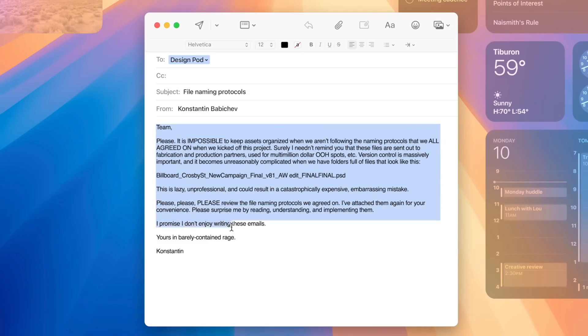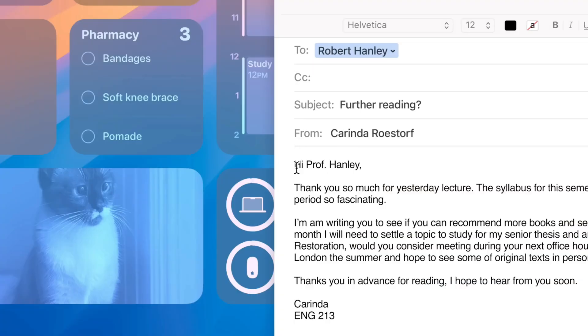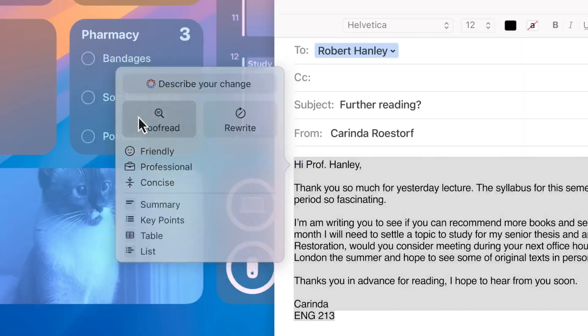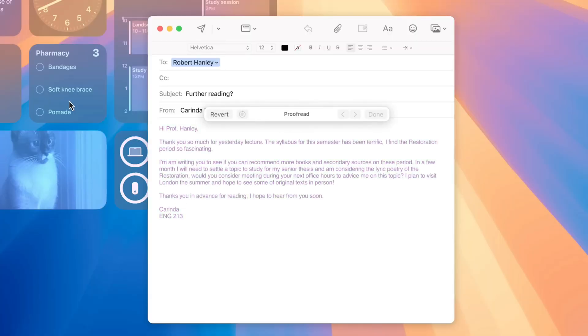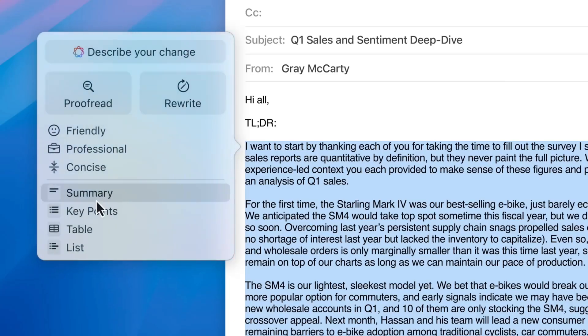One of the first features coming to iOS 18.1 and bringing Apple Intelligence to your new device is going to be writing tools. Writing tools can help the user summarize, rewrite, or even proofread what they've written in emails or texts — to make sure it's professional, make it a little nicer, or just check for spelling, whatever the user really wants to do. This is going to be an extremely useful feature for a lot of people who use their phone on the go for business or even personal use.